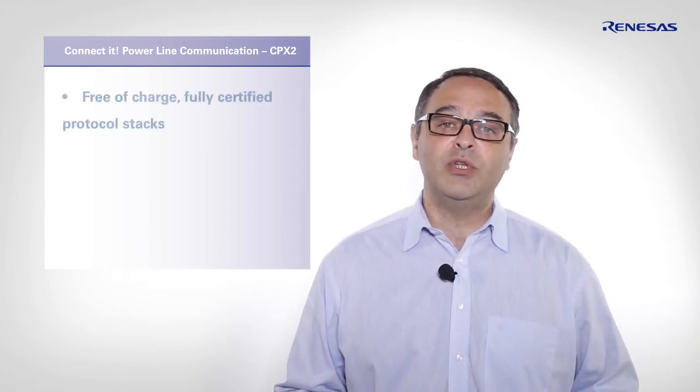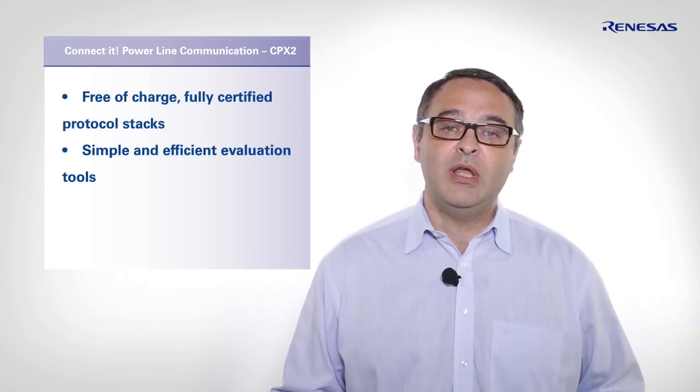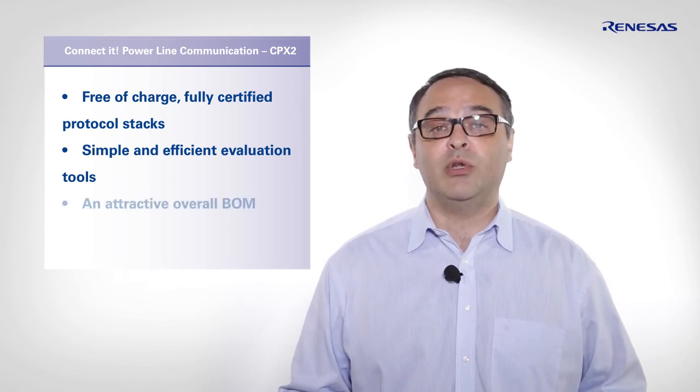Renaissance provides everything needed to ensure a quick and cost-efficient development of your PLC product. This includes free of charge fully certified protocol stacks, simple and efficient evaluation tools, and an attractive overall bill of material.